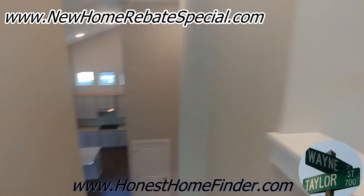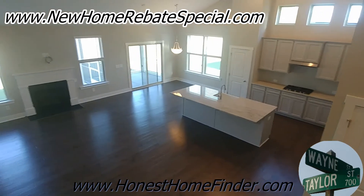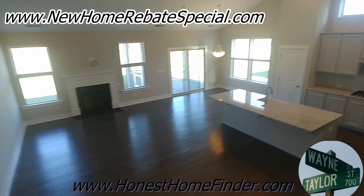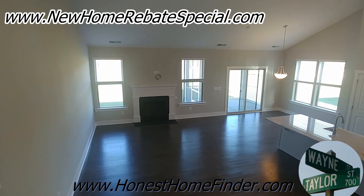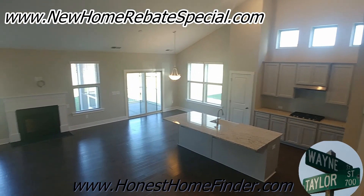Anywho folks, we're done with it. This is their one-and-a-half story. Wayne Taylor, Honest Home Finder — Dan Ryan Builders, Paddler's Cove — check the top of your screen. Find out about the rebate — add my incentives for the buyer to the builder's incentives for the buyer. They all have them, and see what kind of happiness you're going to put in your pocket. Thanks guys!